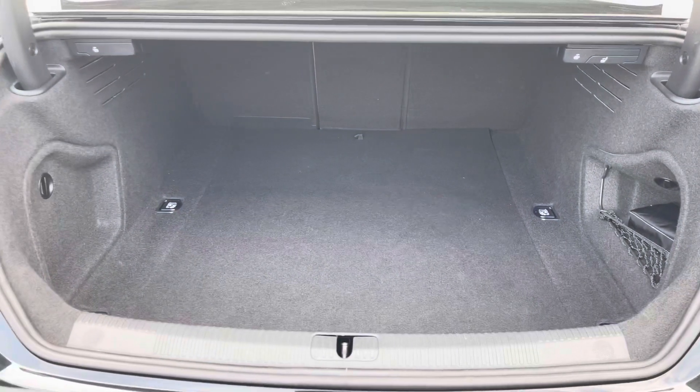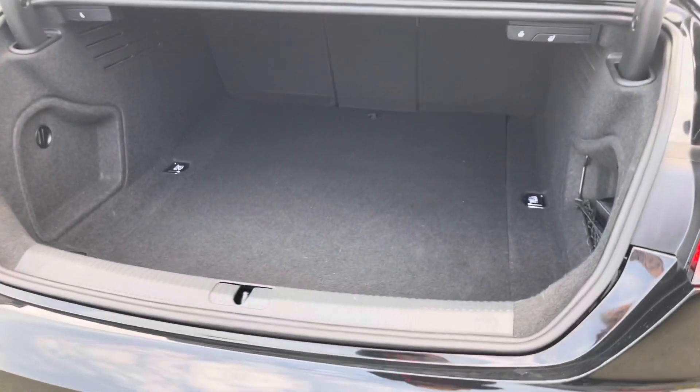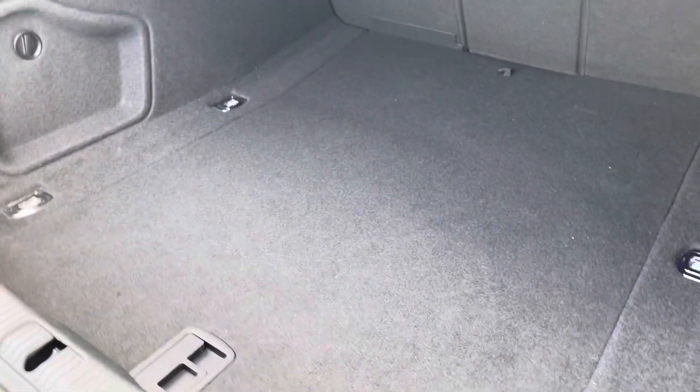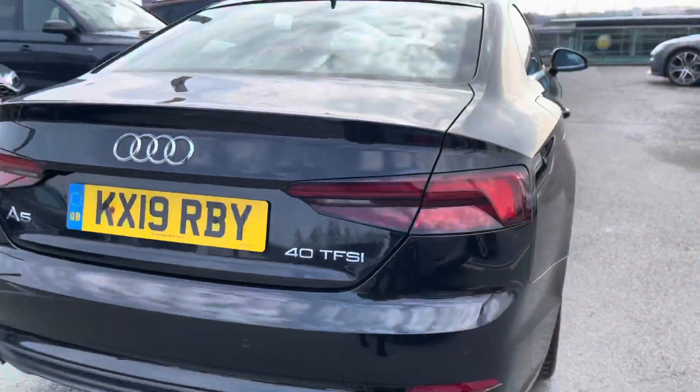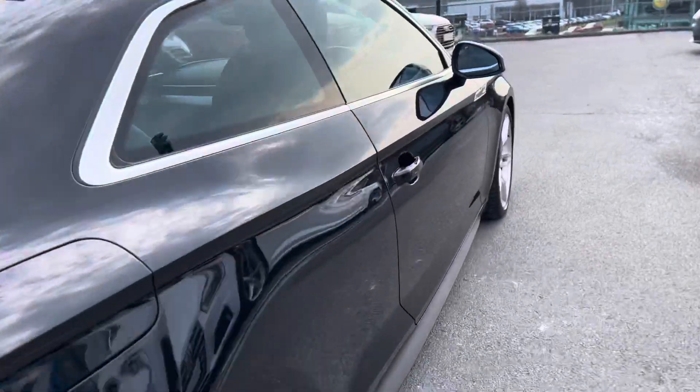Taking a look at the boot space, it's extremely spacious and huge — perfect for big shopping trips or if you want to carry any luggage at all. Those seats fold down too so you can carry even larger items when you need to. This car also comes with sports suspension, really adding to the driver's sports experience.